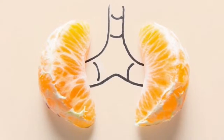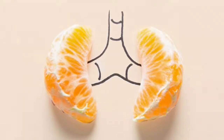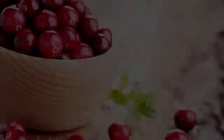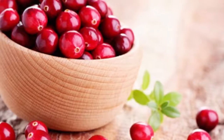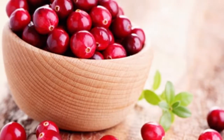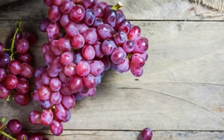Cranberries are often used to prevent urinary tract infections (UTIs), which can reach the bladder and kidneys if left untreated. Cranberry juice helps prevent UTIs by making urine more acidic, which also prevents kidney stones. It even prevents bacteria from sticking to the walls of the bladder and the tissues inside the kidneys.